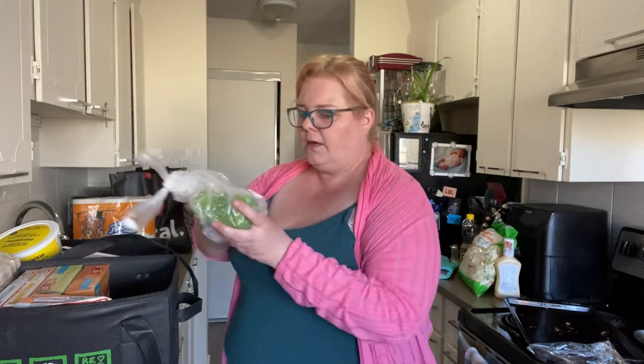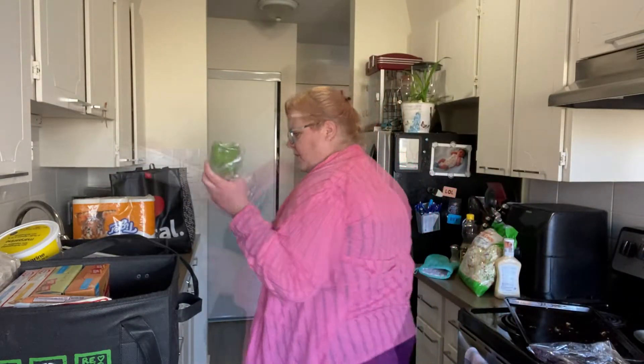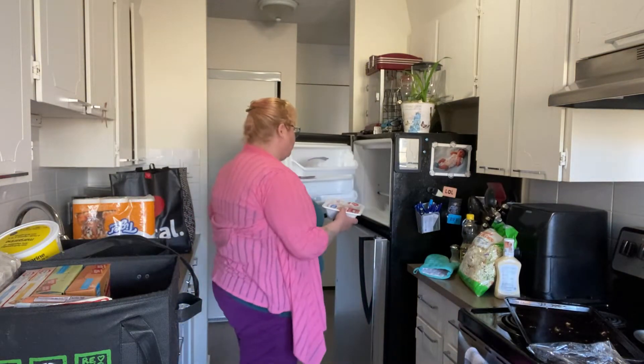I got a green pepper — not sure how much that came to. $7 chicken breast. Oreo, quit eating the flour!